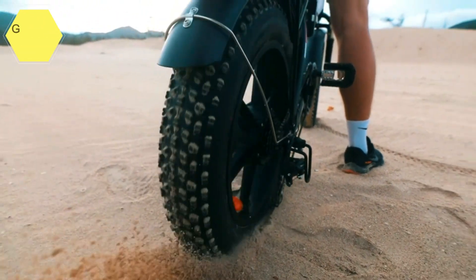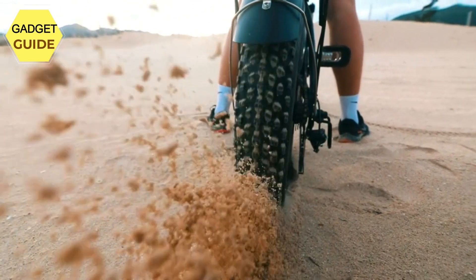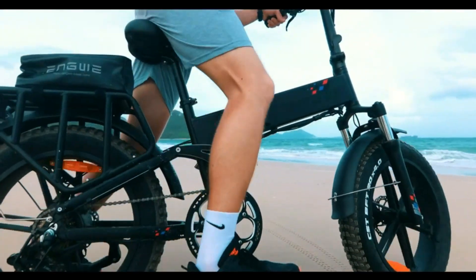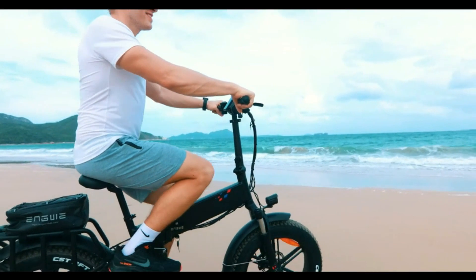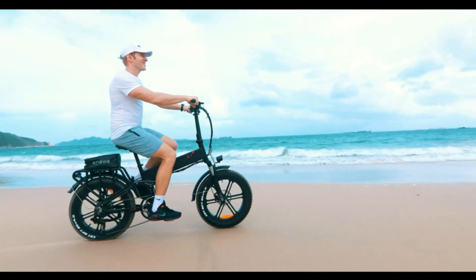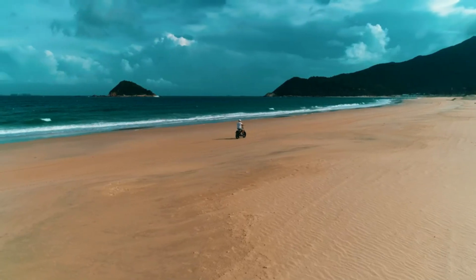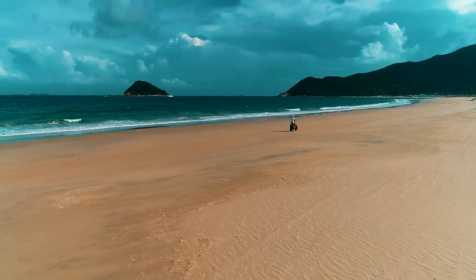Smart LCD display: the head of this power bicycle is equipped with a smart multifunction LCD display showing electricity, speed, mileage, power, and driving time in real time. If there is a problem, it reports an error immediately. It also automatically controls the front and rear lights, can be set to cruise at a fixed speed on flat roads, and can charge your phone via USB.